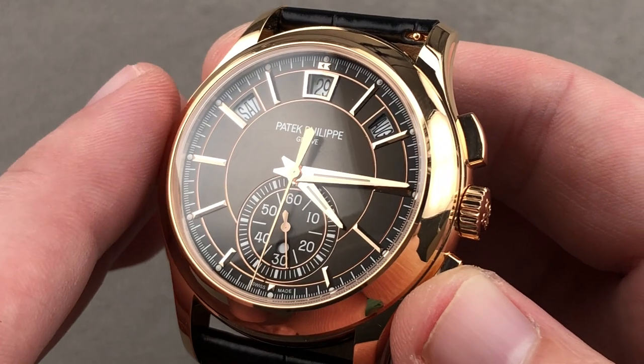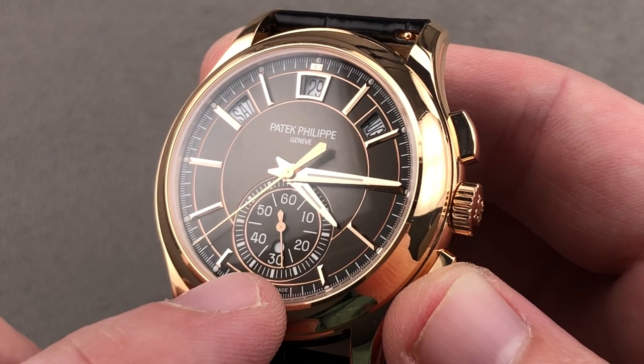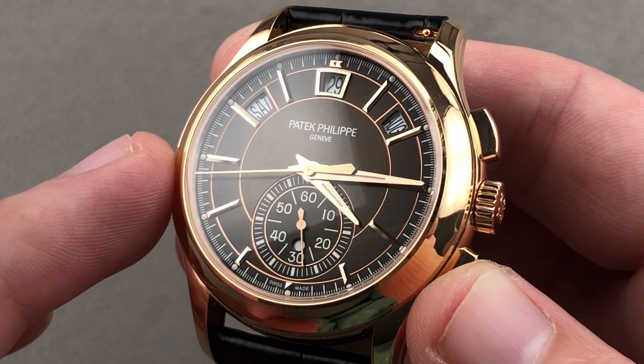The system has been simplified from the previous 5960 in that we don't have the bullseye mono counter down at six o'clock — we just have chronograph minutes. Note that it is a 60-minute register rather than the more common 30-minute register seen on most chronographs.